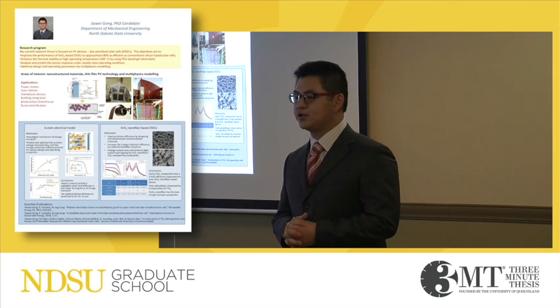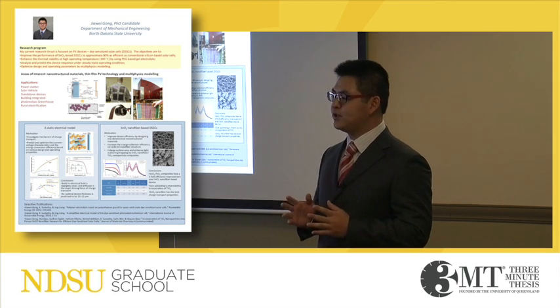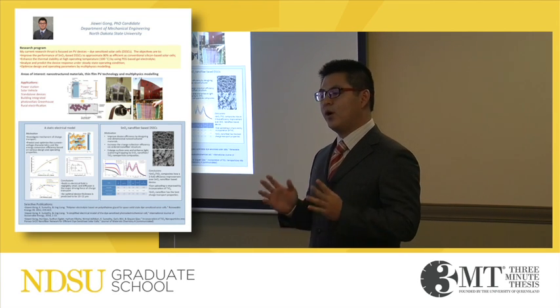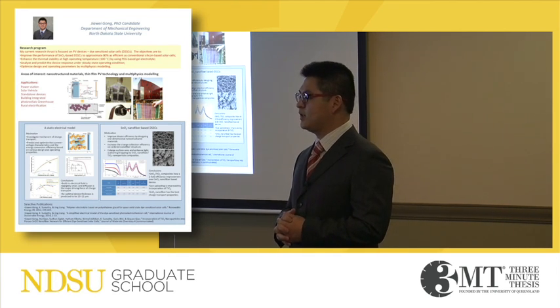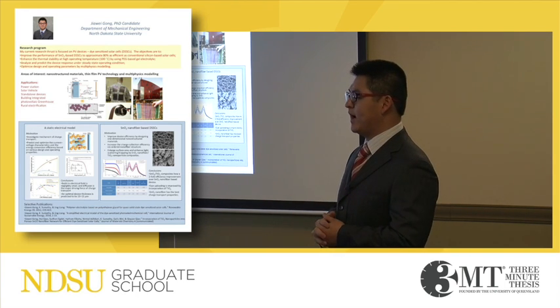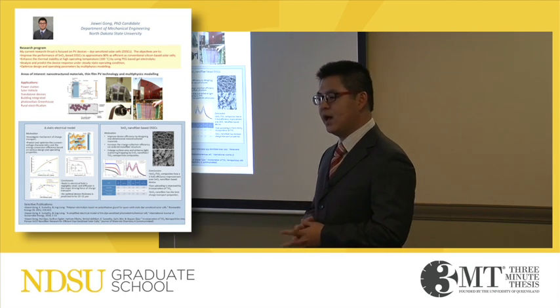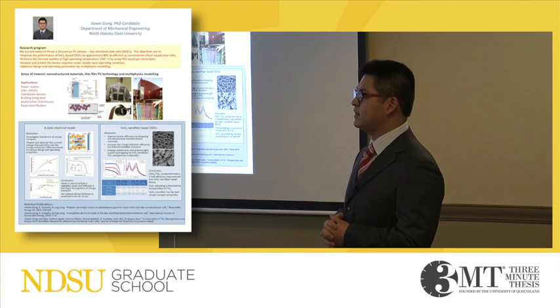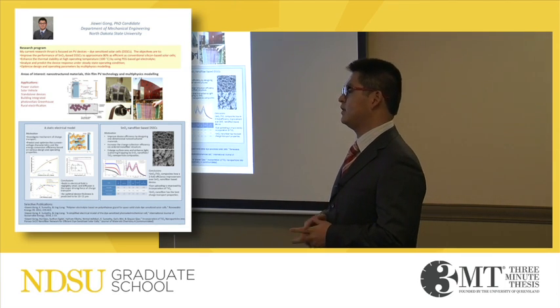My preliminary work has shown that the diffusion force dictates the electron flow in dye-sensitized solar cells, whereas in conventional PN junctions, electrical force dominates. These results have been validated by experimental data, carried out at South Dakota State University at their Advanced PV Technology Center.